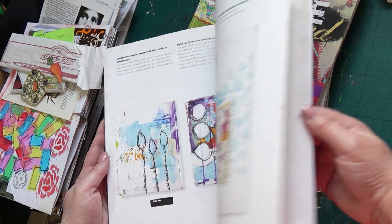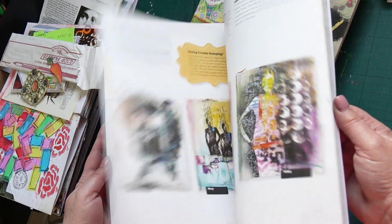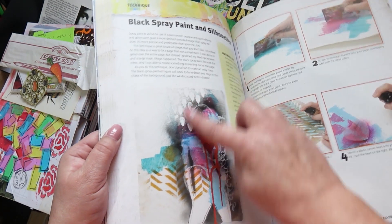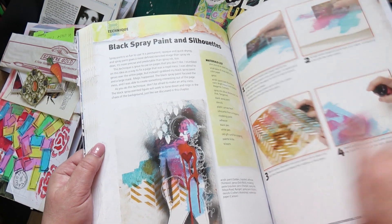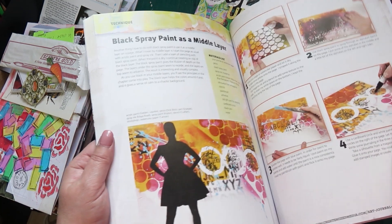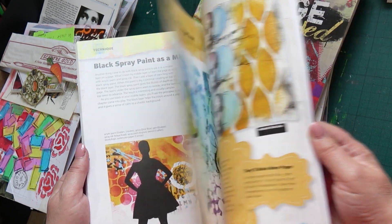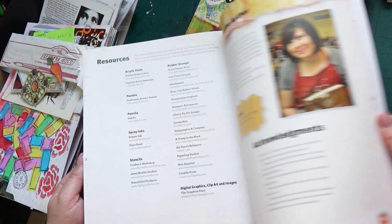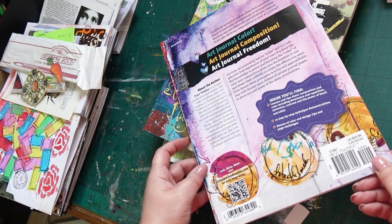That is the good thing about getting books for inspiration, because sometimes you can get a little bit blocked. I can recommend getting out some of these books, having a flick through, looking at the pages and thinking about how the artist made them. Even if you don't do something exactly the same, you might end up with a piece of work that suits you. Here she's using black spray paint in the negative and the positive, and then how she puts it all together. This was published in 2013.